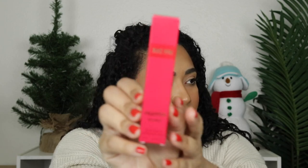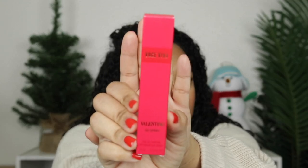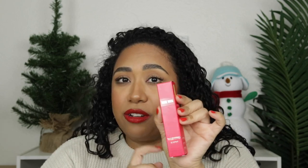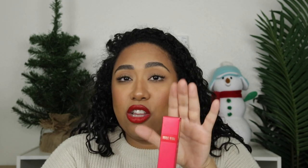So jumping right in, in no particular order — well, the categories are in order, but the items within the category, no particular order. So first, this is by Valentino. This is the Voce Viva fragrance. I love a good fragrance. I feel like fragrance is such a good gift, especially this size — this little travel size. You get 0.33 fluid ounces. They're all around the same price, like $25 to $30. This one I purchased for $30 at Sephora.